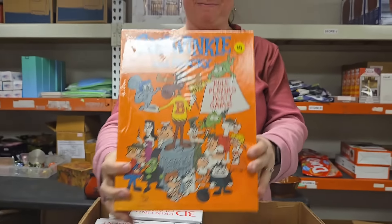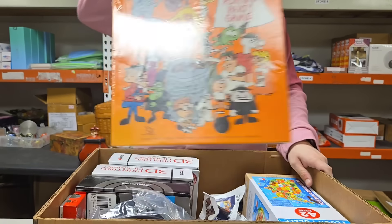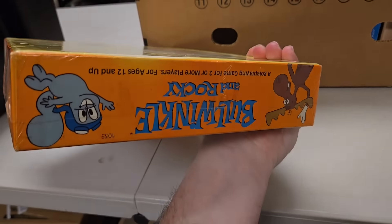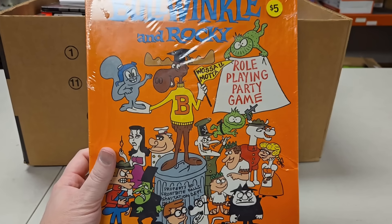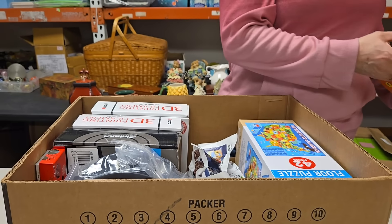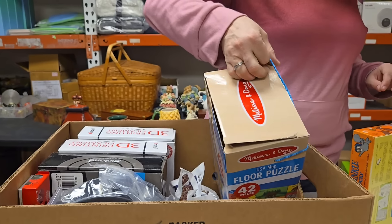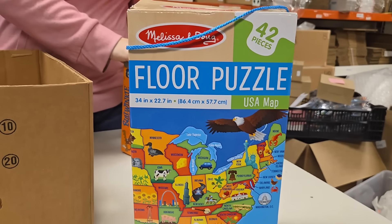Oh, I used to love watching Bullwinkle and Rocky! It's a role-playing game for two or more players, ages 12 and up, and it's still literally wrapped in its original wrapping — that is really cool. Super cool! Somebody's going to go nuts over this thing. It doesn't have a regular barcode — it has an ISBN number, like a book. And then this is a floor puzzle from Melissa and Doug. Looks like Paul just grabbed a bunch of games — you never know what's going to be at auction.